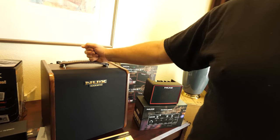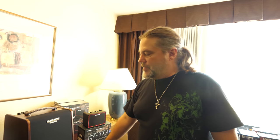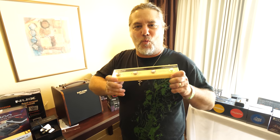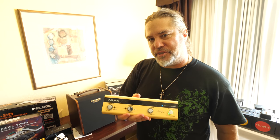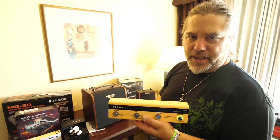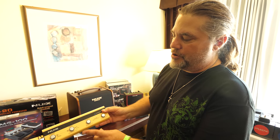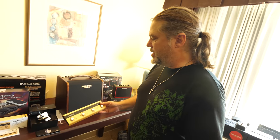Another great product is the NUX Stageman acoustic amp — a 50-watt acoustic amp with chorus and reverb built in. The cool thing about this amp is it's the only amp in the entire world with a Bluetooth-connected footswitch that has a looper built in, so you can record your own ideas and do endless overdubs. You can do channel switching, turn effects on and off, and turn the drum machine on and off right from the Bluetooth pedal.